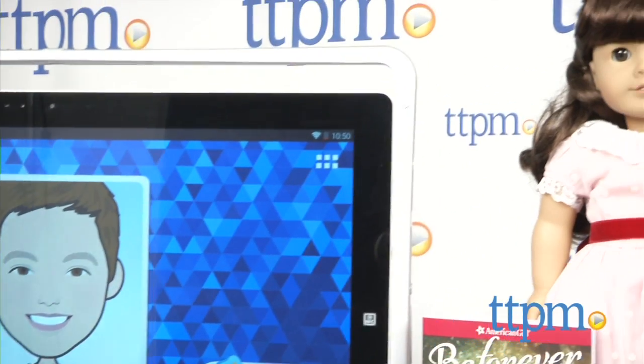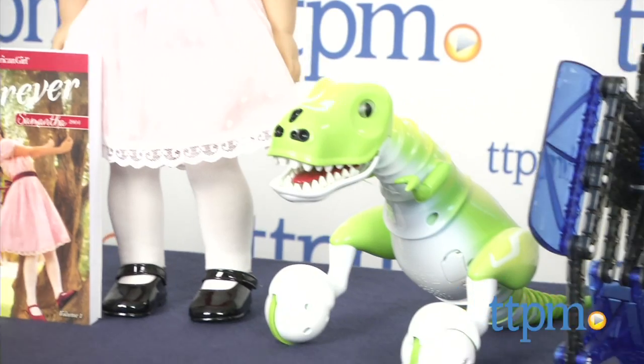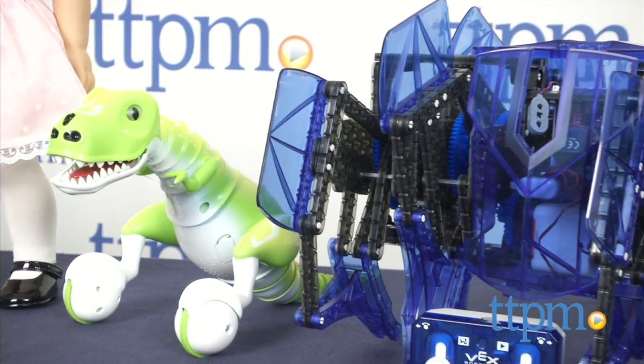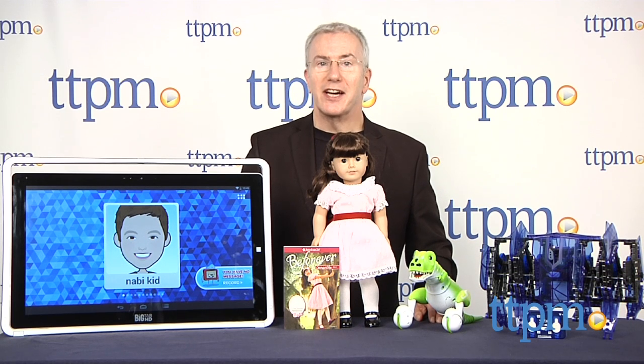Want to create a real WOW this holiday season? Well, you've come to the right place. Hi, I'm Chris the Toy Guy from TTPM, and join me as we count down our picks for the Top 10 Big Ticket Toys for this holiday season. These are the toys that will be super special gifts for some lucky kids and families this year.